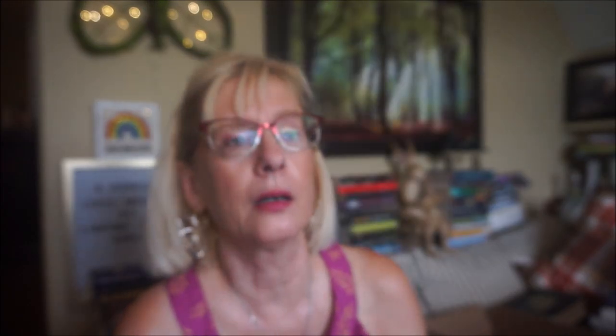And then Echo by Scentsy. It's a little bit leathery — I wouldn't say it's veering too much towards cloney. Just kind of a soft, leathery, woodsy kind of scent. I can't remember how strong it was since it was earlier in the month, but I did enjoy it.